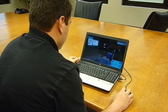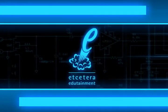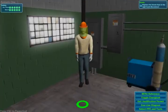What if there were a more effective way to teach low-voltage electrical safety? Etcetera Edutainment is proud to introduce Electrical Safety Sim Low Voltage, a simulation-based solution for hands-on interactive safety training.